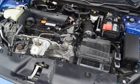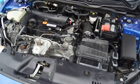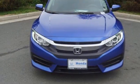Power sliding and tilting sunroof, gas pressurized shocks, and in-line four-cylinder engine.